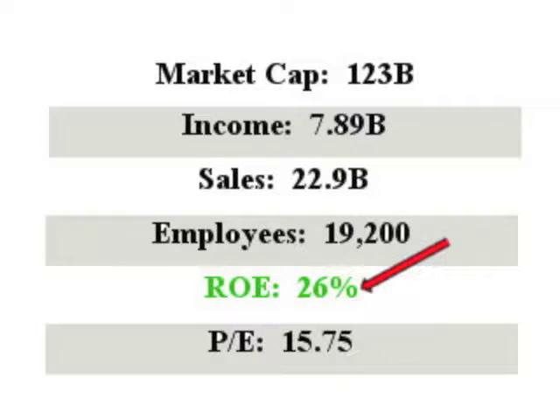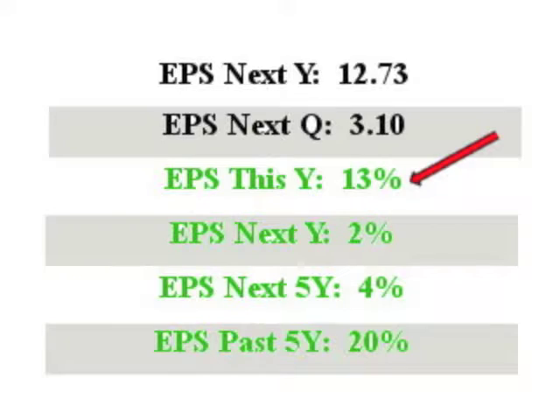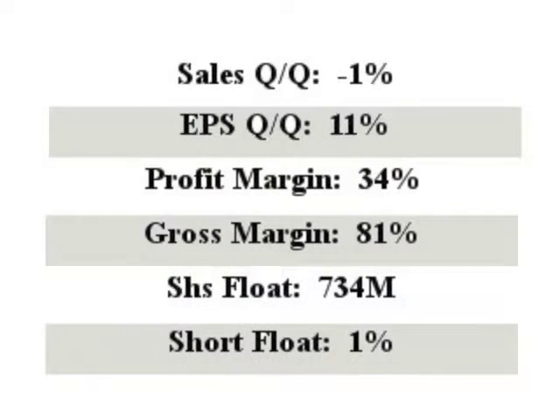AMGN has sales of $22 billion with an ROE of an excellent 26%. EPS this year is 13% and next year's EPS checks in at 2%. Looking at EPS quarter over quarter, it comes in at 11%.